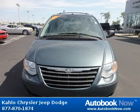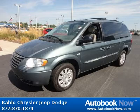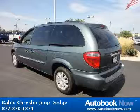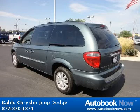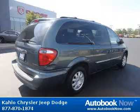This 2007 Chrysler Town & Country is available at Kahlo Chrysler Jeep Dodge in Noblesville, Indiana. This Town & Country has a beautiful green color and it has 86,000 miles on it. Features include roof rack, front and rear body color fascias, rear fascia scuff pad, and much more.